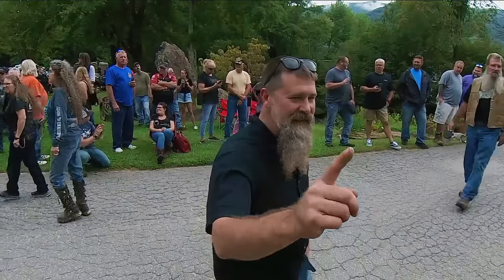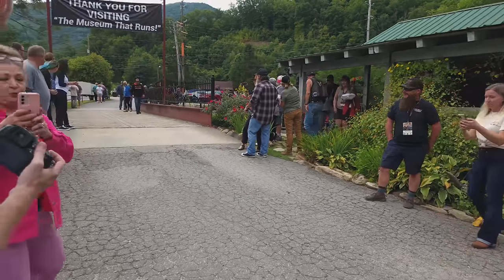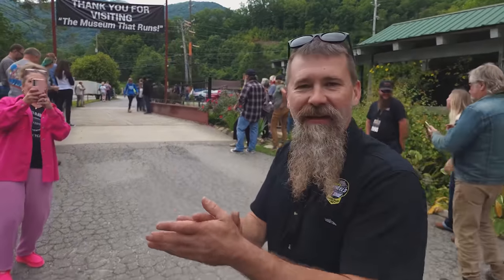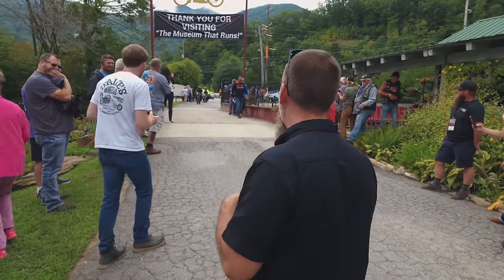Next bike — 1911 Harley. Here's another one. Did I nail it and say it's a 1911 Harley? That's Dave Courier. It's two of them — it's an Indian.